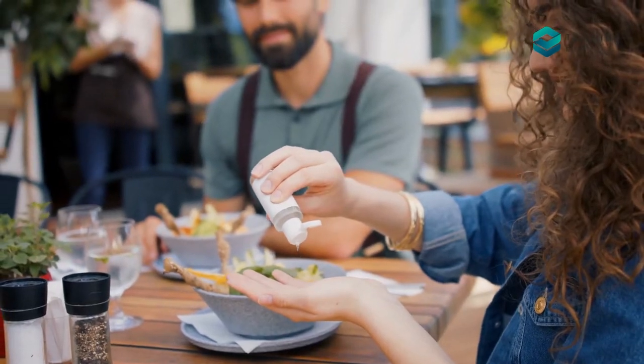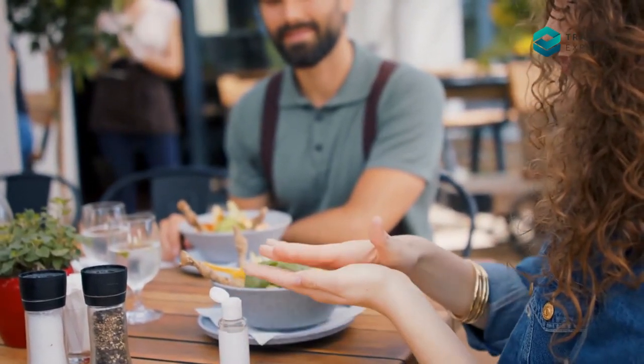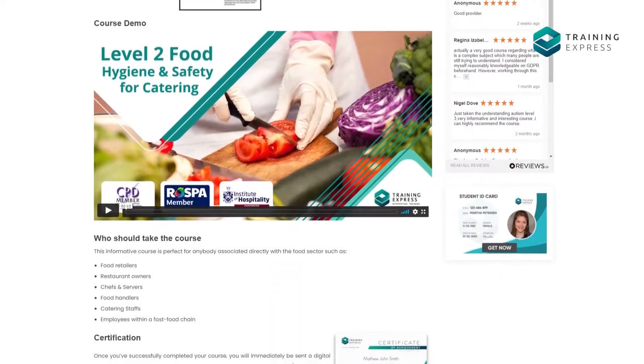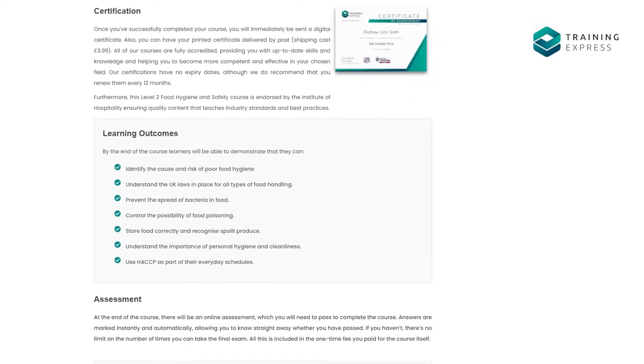Want to learn more about food hygiene, nutrition, and key regulations for food safety in the UK? Training Express offers a wide range of food safety training courses — choose a course and increase your knowledge of food safety.